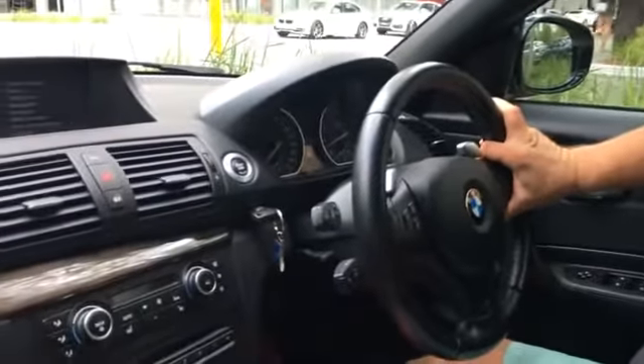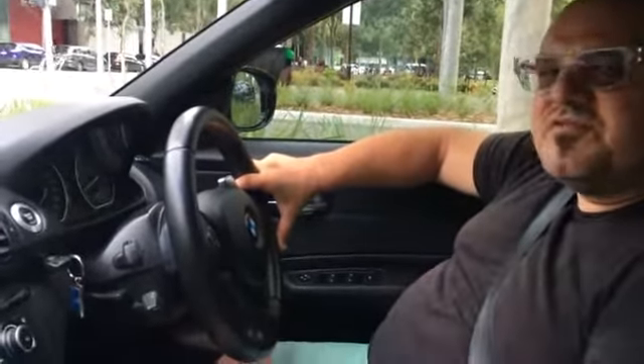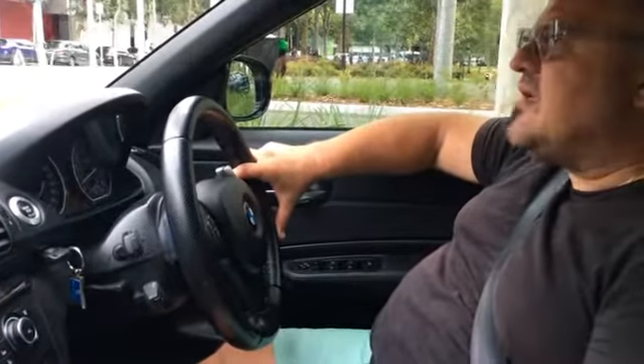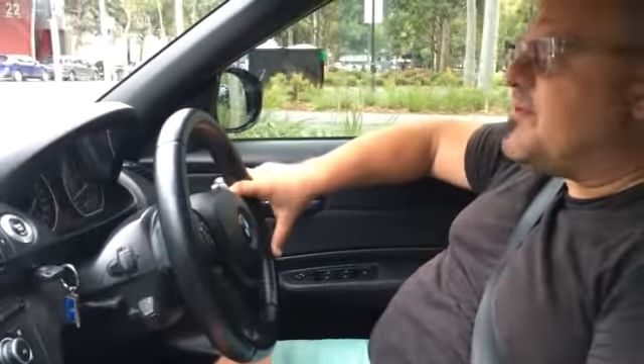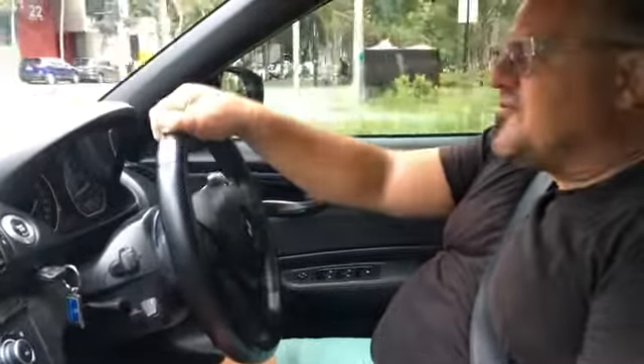If you need finance, we can help you with finance on this car — just call us. We can also help you with freight anywhere in Australia. We sell cars to every corner of Australia and we've got really sensible freight rates. We can also take a trade-in. Call us and we'll be happy to discuss further with you. Thanks for watching the video. Cheers.